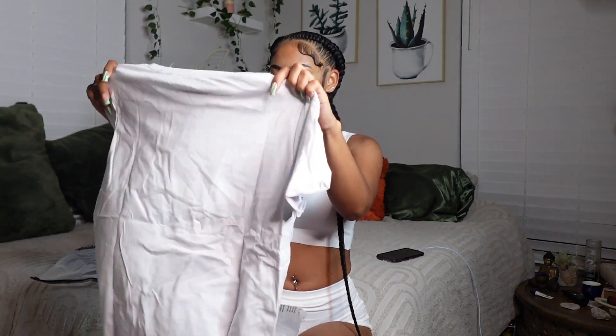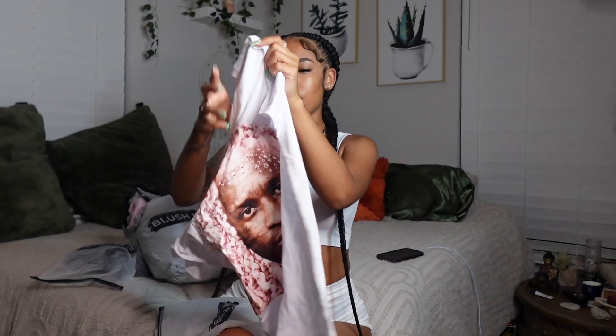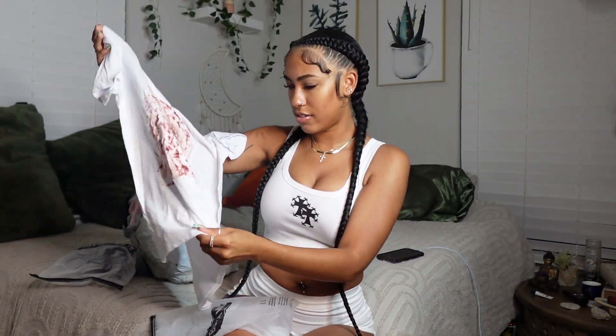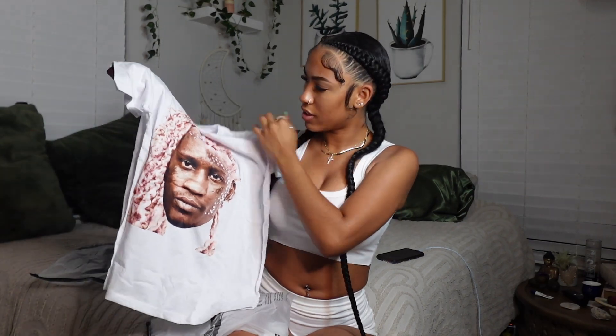First thing I pulled out is this t-shirt — I got it in a size small. It's a little Thugger t-shirt, 'Free Thug.' It's not a bad material, it's kind of thin but we can make it work. It's really cute, and the shirt definitely needs to be ironed, but it's pretty cute — when I style it and iron it I think it'll look great.